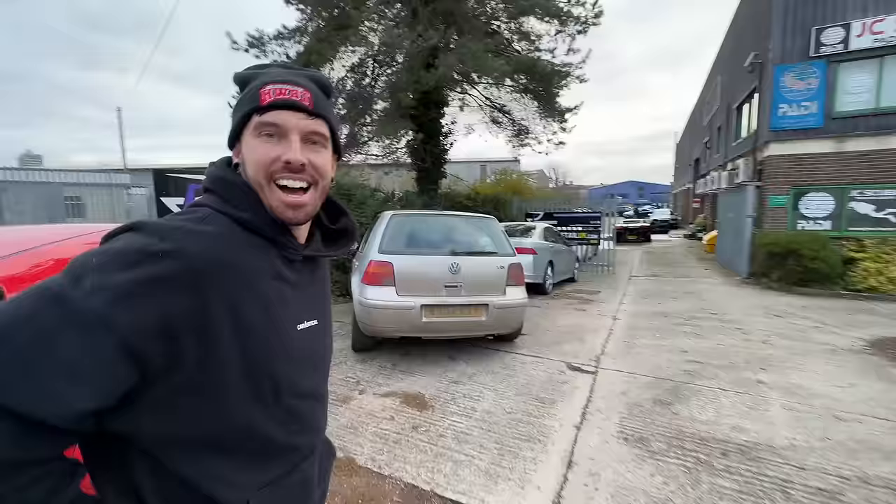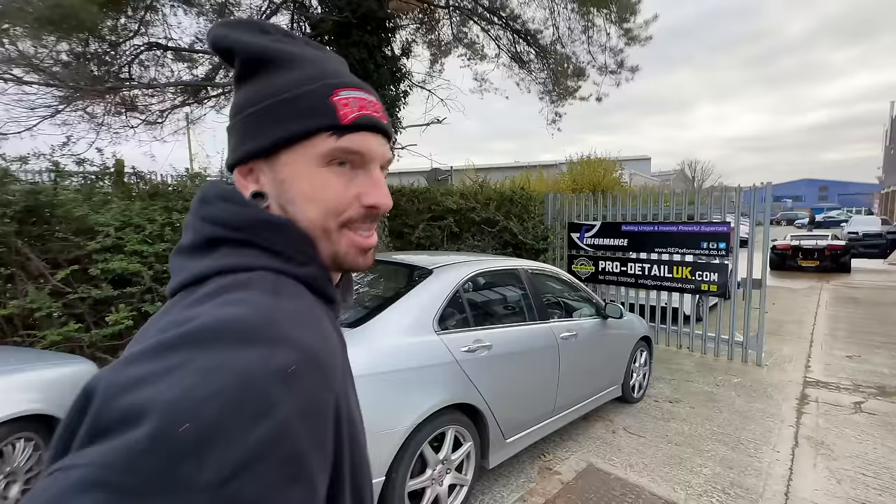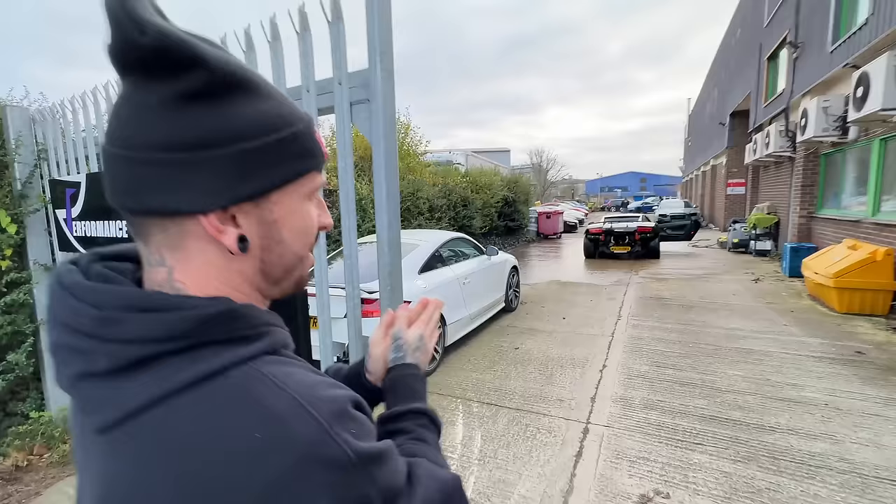Let us know if you're the same. Whilst we're down here, we're at RE Performance, and it has been long-awaited. A few of you guys would know we've been missing it for a long time - my twin-turbo Lamborghini Murcielago is back!